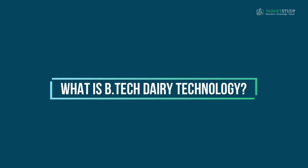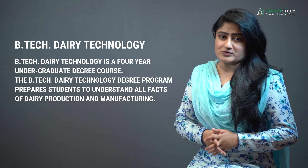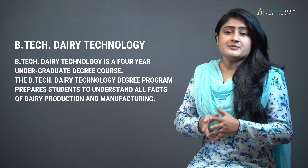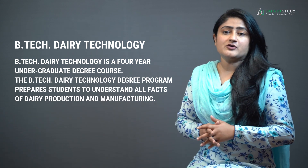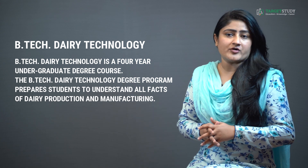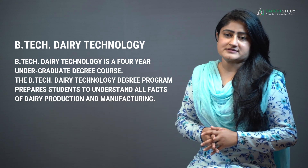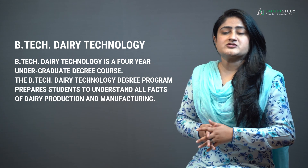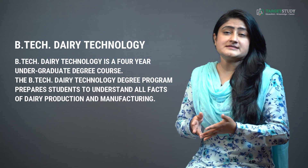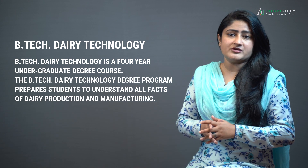Let us start with a very basic question: what exactly is the BTEC Dairy Technology course? BTEC Dairy Technology is a 4-year undergraduate degree course that prepares students to understand all the facts of dairy production and manufacturing, including production, processing and quality control of dairy products. The course also focuses on new methods discovered to manufacture different milk by-products such as cheese and ice creams using scientific technology and engineering machinery and tools.